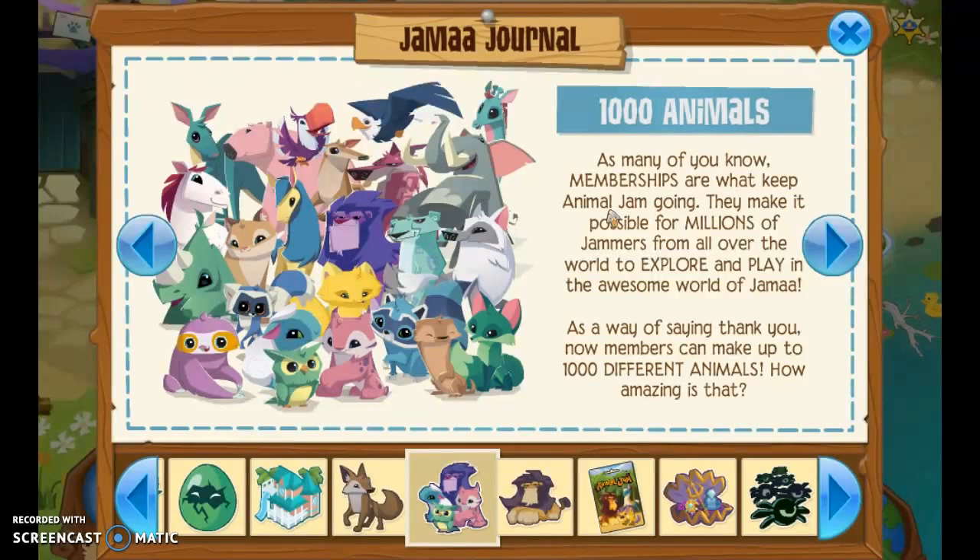I'm really excited because they used to have all the animals and I never would have enough animal space to buy more animals. But now — a thousand animals. That is crazy. I'm definitely going to be buying some more animals.